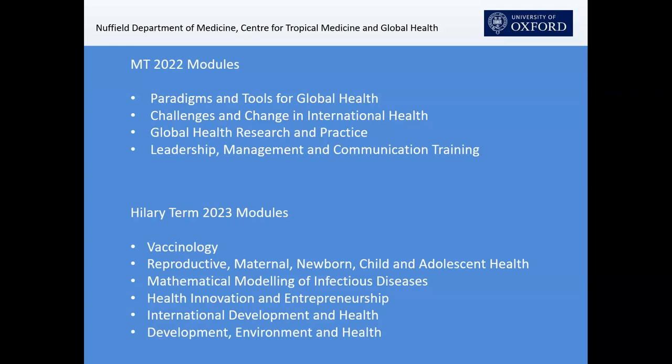In the second term, we have a set of six options that our students choose from. They are required to do two, but many want to do more than two — sometimes three, very few go on to take four, which is about time management. We have a very nice range of modules, from vaccinology led by Adrian Hill and Andy Pollard, to international development and health. We also have a collaboration with the School of Geography and Environment, offering a joint module shared with their master's students on Development, Environment and Health. We're always looking to evolve the content and delivery of our course.